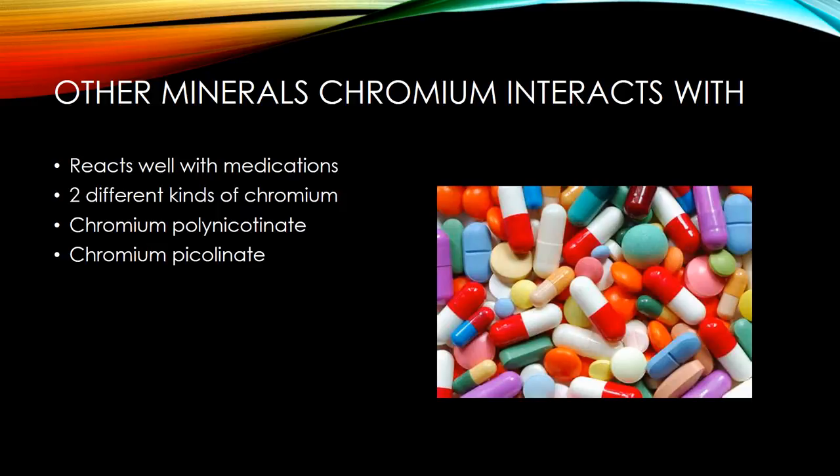In a recent episode, Dr. Oz suggested that chromium supplements may help women lose weight. Lots of people after this episode rushed to buy chromium supplements in hopes to get a little extra help to burn some pounds. However, some people ended up buying the wrong chromium, and it's important to understand the difference between chromium polynicotinate and chromium picolinate. Dr. Oz suggested that chromium polynicotinate is made up of chromium and niacin, and it's believed that niacin can help to increase chromium's absorption.